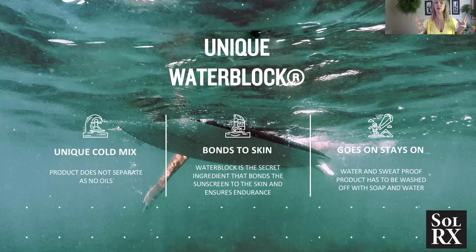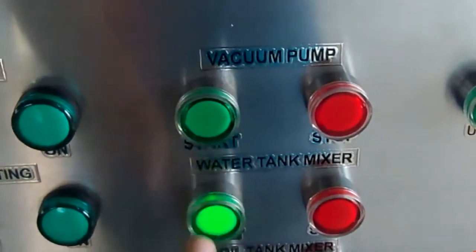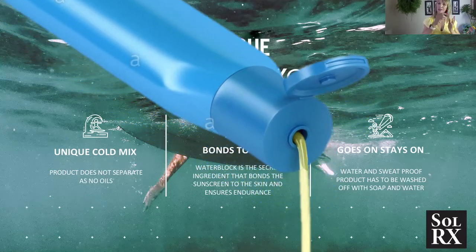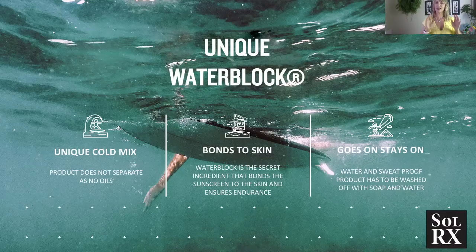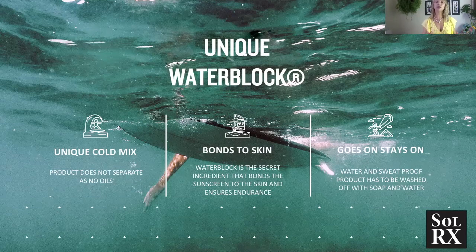That brings us back to our unique water block. What is this unique formula and why does this product work? One key feature is our unique cold mix. Generally, sunscreens contain oils, so the wet ingredients are heated up and mixed with the dry ingredients to form an emulsion. That's why sunscreens left in a hot car separate — you open the lid and oil pours out. That doesn't happen with SolarX. SolarX is a cold mix, so our ingredients bond and never separate again. The second component is that the water block actually bonds to the skin the moment you apply it — and that is what allows our sunscreen to have this ultimate endurance. It goes on and it stays on, waterproof and sweat-proof. The product actually has to be washed off with soap and water. That's how good the application is as an endurance product.